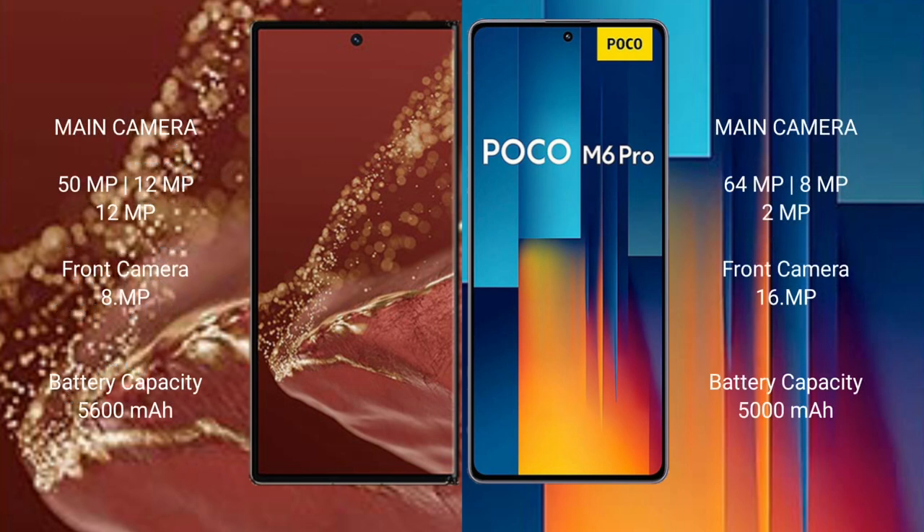Wahabamate XT Ultimate features a rear triple-camera setup: 15MP plus 12MP plus 12MP, and a front camera of 8MP. Xiaomi Poco M6 Pro features a rear triple-camera setup: 64MP plus 8MP plus 2MP, and a front camera of 16MP.